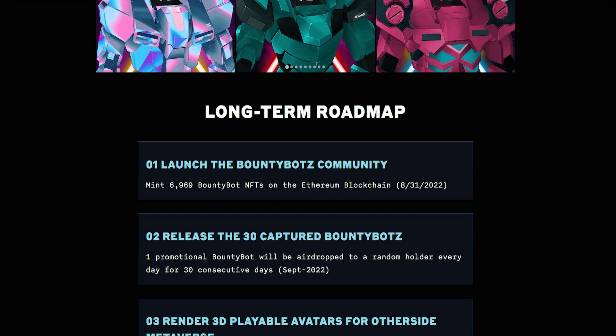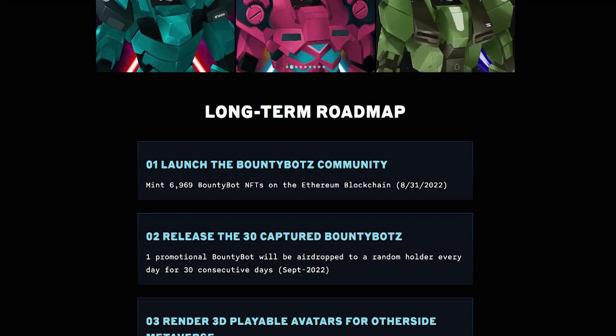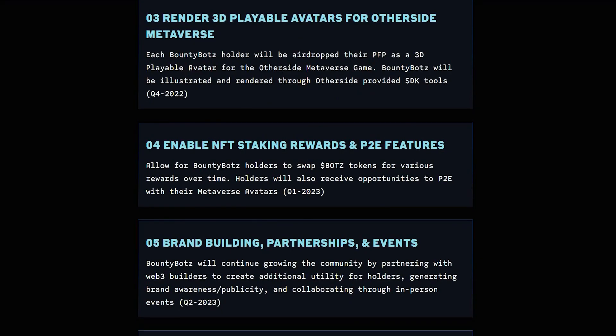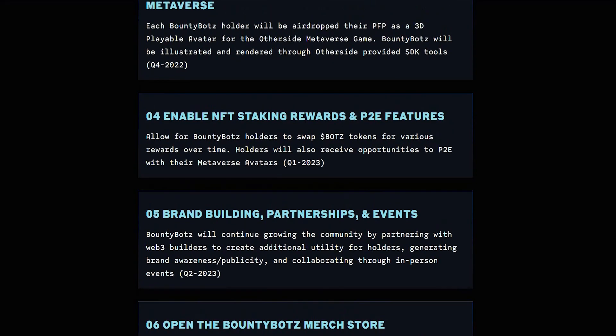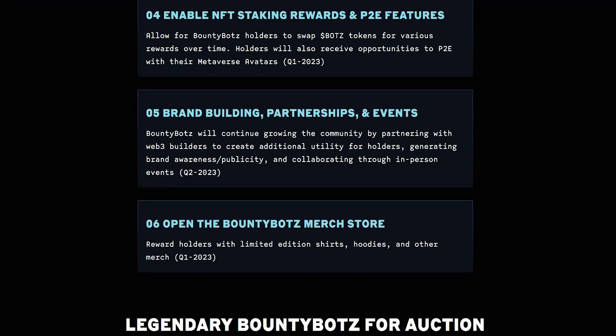With the launch of the Bounty Bots community — 6,969 NFTs on the Ethereum blockchain — one promotional Bounty Bot will be airdropped to a random holder every day for 30 consecutive days until September 2022. These are the elements they've developed to take their project to the next level, including NFT staking rewards, play-to-earn features, brand building, partnerships, events, and the best thing — rendered 3D playable avatars for the Otherside metaverse.